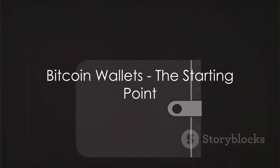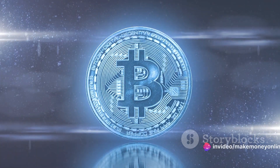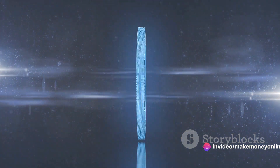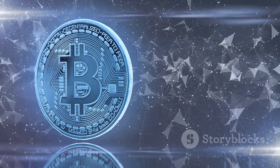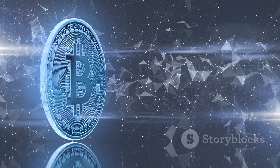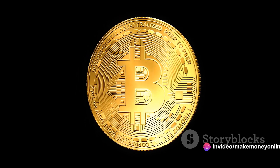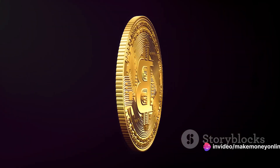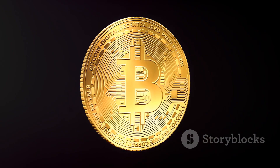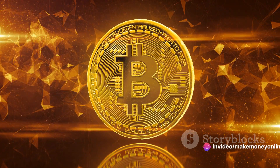First things first, you need a Bitcoin wallet. Just as you stash your physical cash in a leather wallet, Bitcoin too needs a place for safekeeping. That's where Bitcoin wallets come into play. A Bitcoin wallet is an essential tool in the world of cryptocurrency — your personal interface to the Bitcoin network, just like your online bank account is an interface to the traditional monetary system. Technically, Bitcoins aren't stored anywhere. What's actually stored are secure digital keys used to access your public Bitcoin addresses and sign transactions.